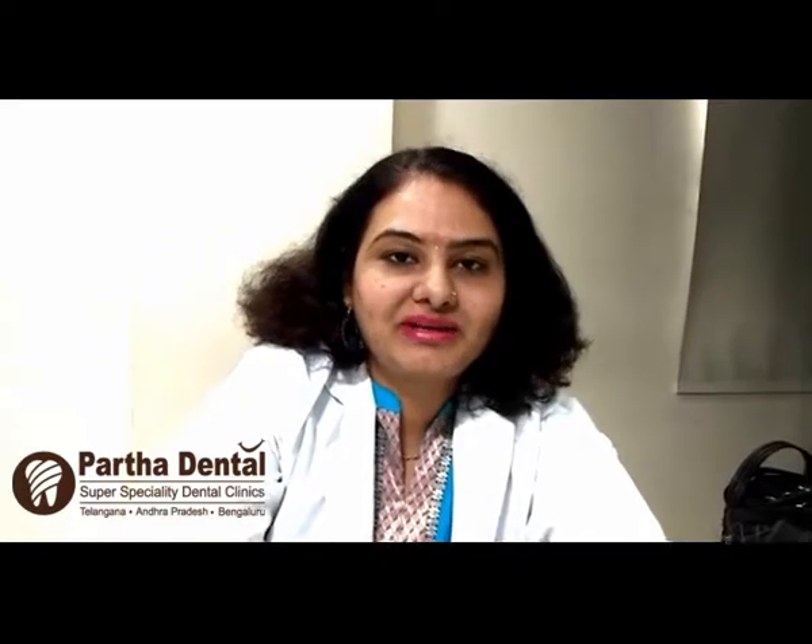Myself, Dr. Richa Nirmal, Senior Cosmetic Surgeon and Gum Specialist, working in Partha Dental Champapain branch. I am associated with this organization from the last 3 years.